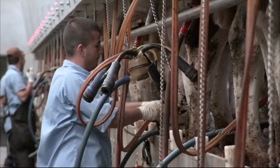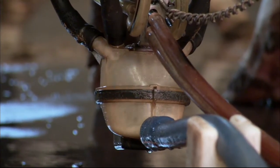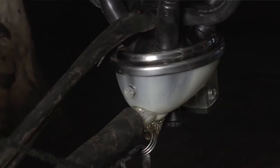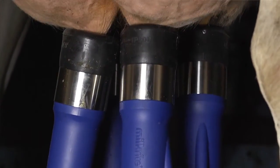Like most good ideas, it's simple and revolutionary. It ensures that the vacuum in the system doesn't damage the teat. Dairy farmers can now enjoy improved milking speed and better teat health without compromise. Better teat health means lower somatic cell count and reduced mastitis. Milkers and animals will certainly feel the difference with MilkRite's Impulse Air system.